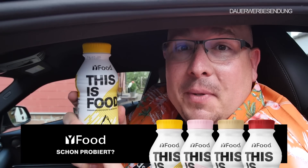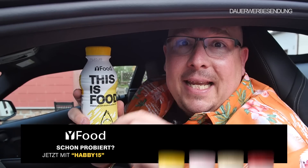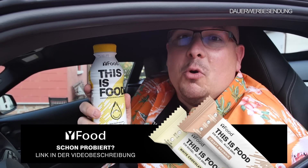Bevor es losgeht mit dem Video, vergesst nicht: Das Video präsentieren wir euch zusammen mit Y-Food – die Ernährung einer neuen Generation. Und wenn ihr das mal probieren wollt, dann nehmt doch meinen Rabattcode HUBI15. Der Link ist unter dem Video. Einfach dort bestellen, Rabattcode HUBI15 eingeben und los geht das.